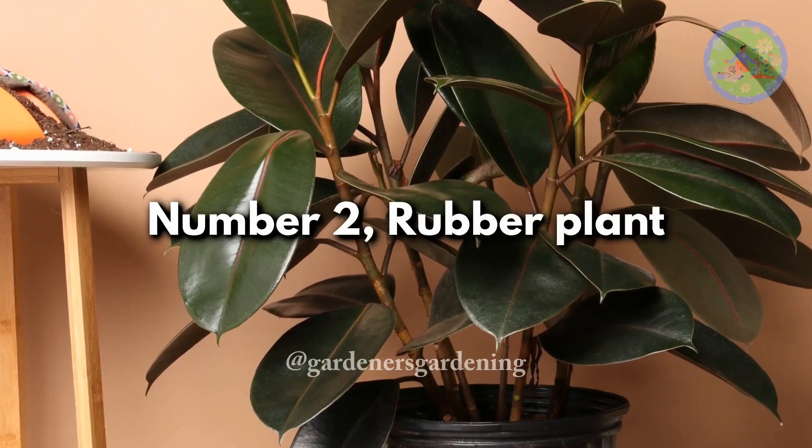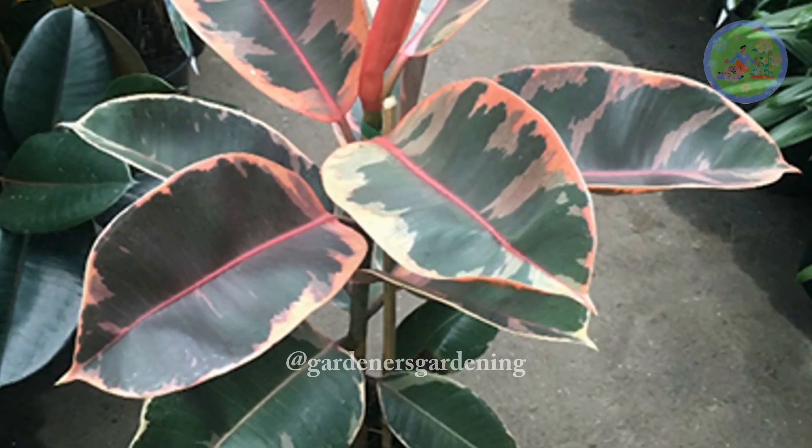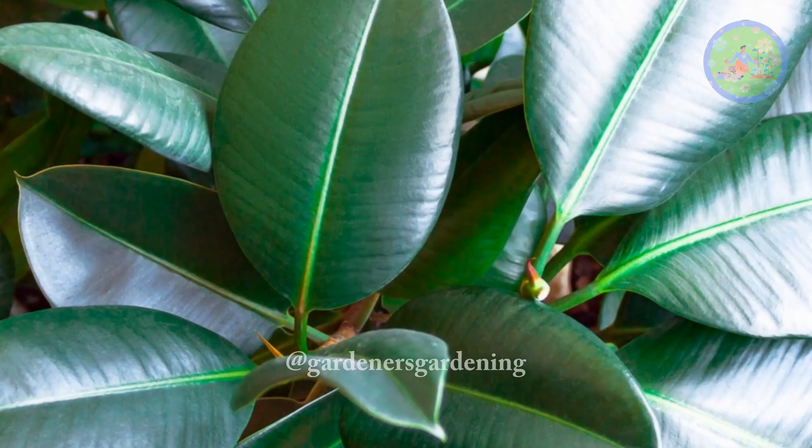Number 2: Rubber Plant. The rubber plant is a hardy and long-living indoor tree. With adequate sunlight and moderate watering, it can flourish for over a century.